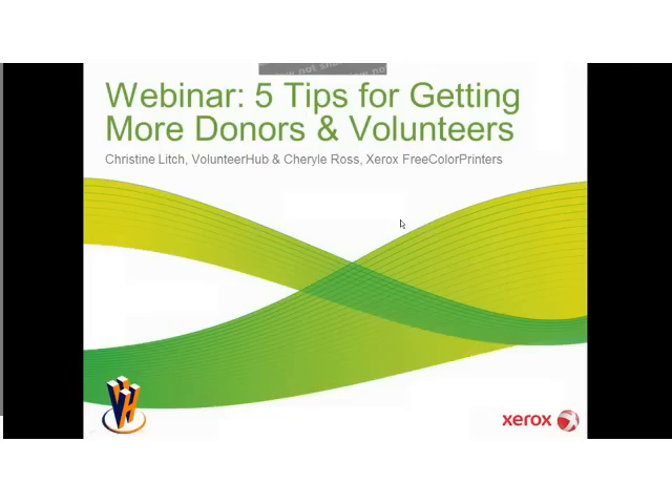I want to thank everyone today for attending the webinar. If you don't know me, my name is Christine Litsch, and I've worked for Car Engineering selling a software as a service called Volunteer Hub, an online volunteer management solution for almost seven years now. On the call with me today is Cheryl Ross, Marketing Programs Manager at Xerox Corporation.